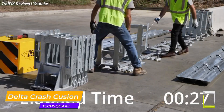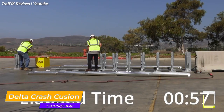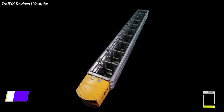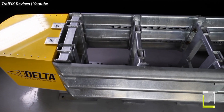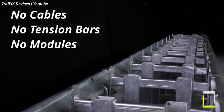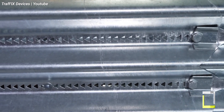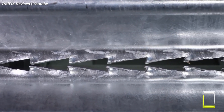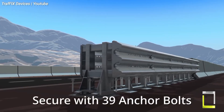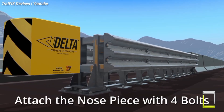Imagine a road guardian that absorbs the impact of a collision, protecting both vehicles and pedestrians. That's the Delta Crash Cushion, a revolutionary safety barrier designed to redirect errant vehicles and minimize collision damage. Made from a series of steel panels and diaphragms, the Delta Crash Cushion utilizes a unique system of shear fasteners. During a collision, these fasteners tear through strategically located cutouts, progressively absorbing the vehicle's energy and slowing it down.